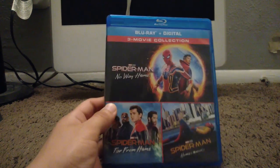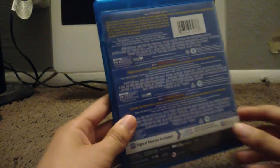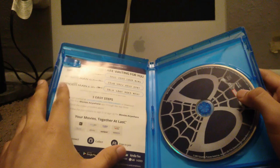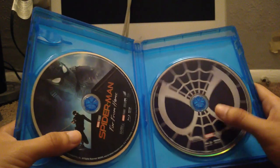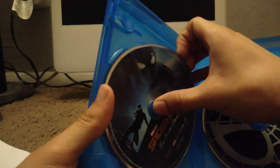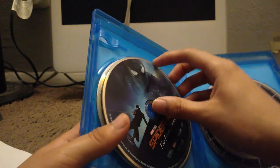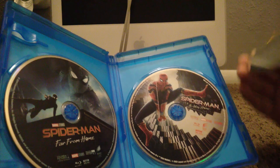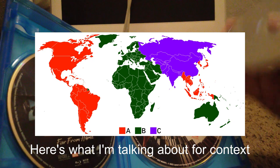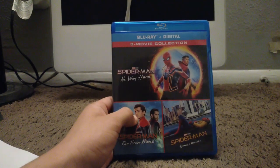The next one is the Spider-Man 3-movie collection — this is the MCU Spider-Man with Tom Holland. We've got Homecoming, Far From Home, and No Way Home. Here's the spine and the back. Right here is the digital code — these digital codes are expired, so don't bother typing them in. Here's Spider-Man Homecoming, here's Spider-Man Far From Home, and behind Far From Home I put Spider-Man: Into the Spider-Verse since I bought that DVD individually and don't have a case for it anymore. Behind Homecoming is Spider-Man No Way Home — in my opinion the greatest MCU Spider-Man movie. For some reason this disc is Region A for the States or the Americas. That's the three MCU Spider-Man movie collection.